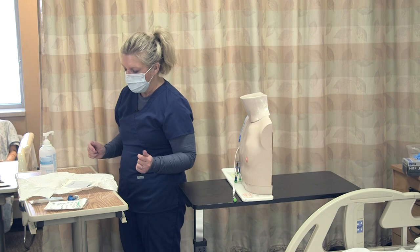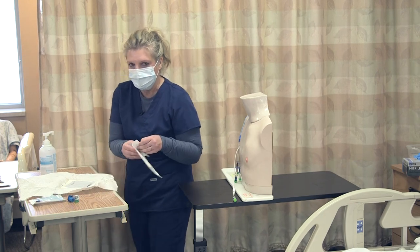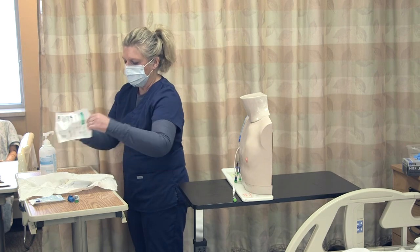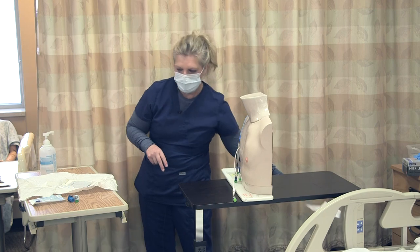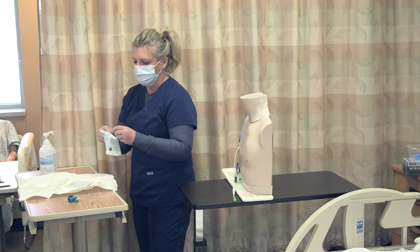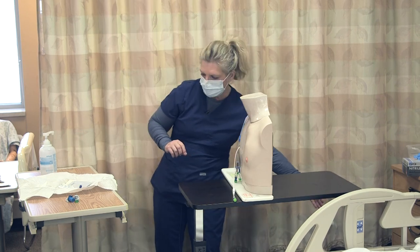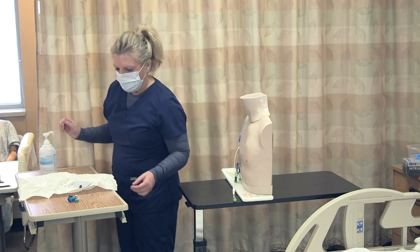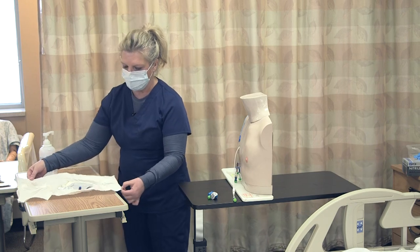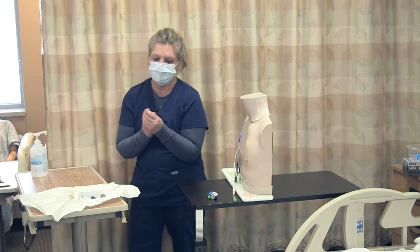I'm going to put my STAT lock onto my sterile field. I'm also going to put my needleless connector on the sterile field since I'm going to demonstrate how to change a needleless connector, and then I'll just have these available.